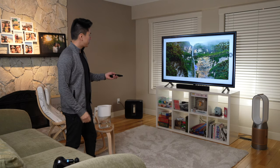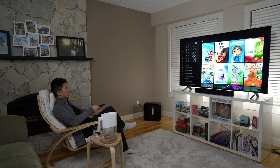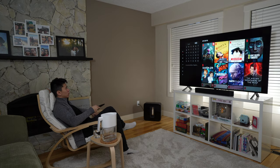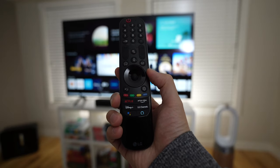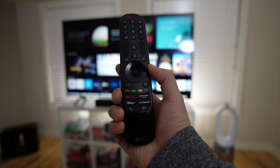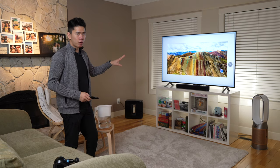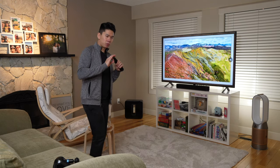The cool thing is that the remote actually acts as a mouse, so when you're typing your information in, you don't have to press a button to navigate across — you can just use the pointer. The remote also has Netflix, Disney Plus, and all that stuff on it, so very good shortcuts and very intuitive to use. You can also game on this thing. It has a gaming mode with super low latency.